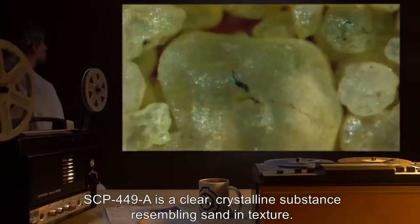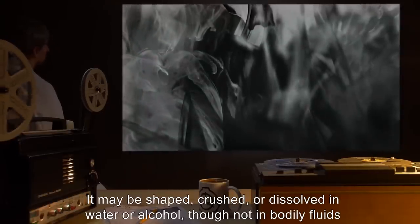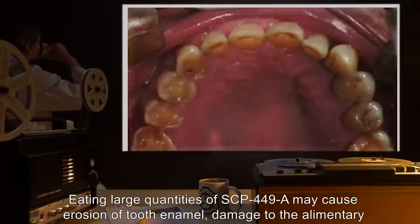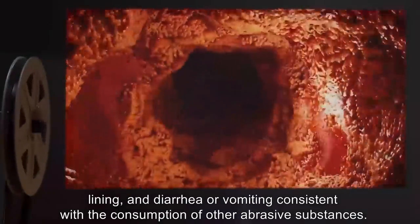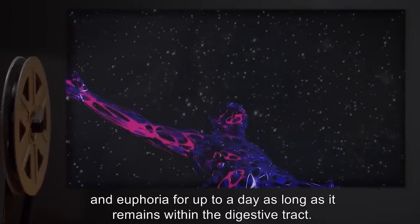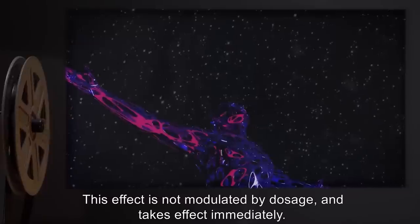SCP-449-A is a clear, crystalline substance resembling sand in texture. It may be shaped, crushed, or dissolved in water or alcohol, though not in bodily fluids other than blood. It is odorless and tasteless. Eating large quantities of SCP-449-A may cause erosion of tooth enamel, damage to the alimentary lining, and diarrhea or vomiting, consistent with the consumption of other abrasive substances. If consumed in any quantity, it causes the consumer to enter a stage of extreme pleasure and euphoria for up to a day, as long as it remains within the digestive tract. This effect is not modulated by dosage and takes effect immediately.